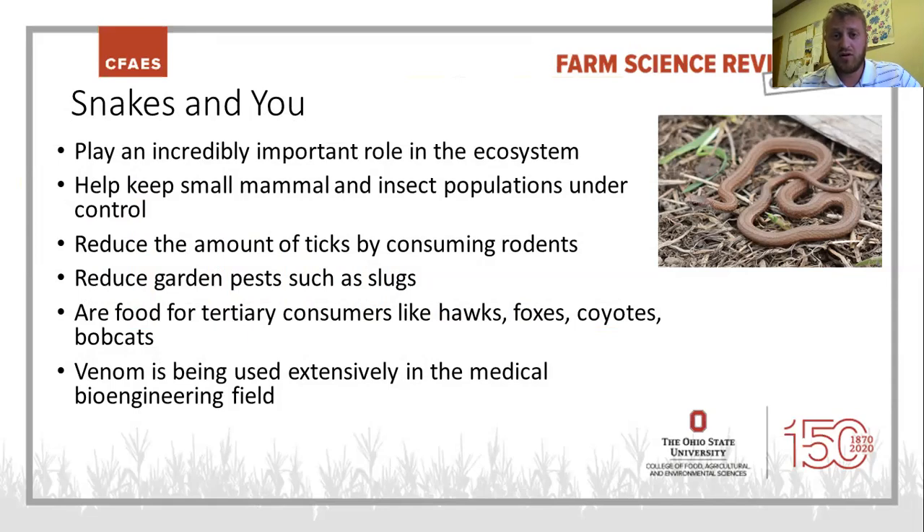Snakes are also prey for animals further up the food chain like hawks, foxes, coyotes, and others. Another really big and fascinating feature about venomous species in particular is that venom is used extensively in the medical bioengineering field. Venom is used in medicine quite a bit more than many people realize — to help make various medications for people with illnesses, to help make drugs and other treatments. The study of toxicology and venom properties has actually led to the creation of some life-saving medicines for people.